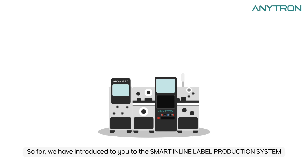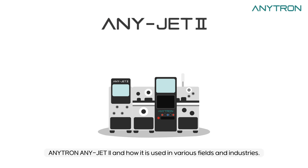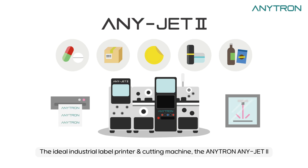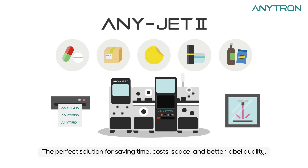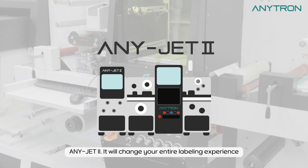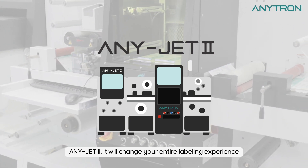So far, we have introduced to you the smart in-line label production system, Anytron AnyJet 2, and how it is used in various fields and industries. The ideal industrial label printer and cutting machine, the Anytron AnyJet 2 — the perfect solution for saving time, costs, space, and better label quality. AnyJet 2: it will change your entire labeling experience.